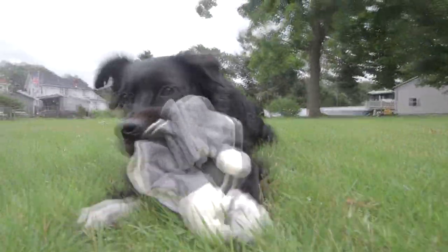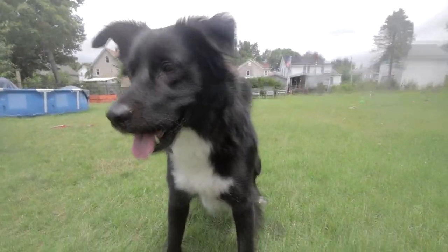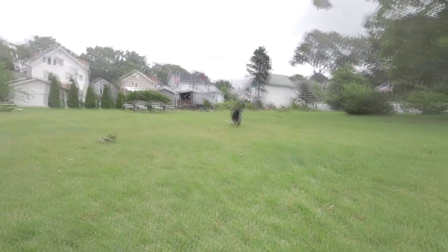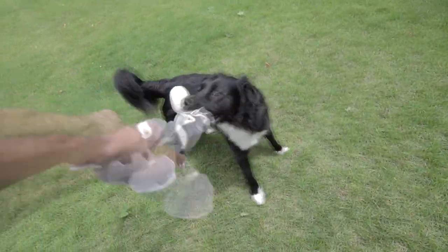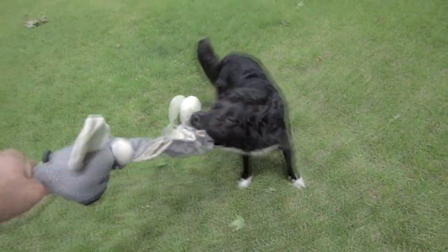Because of the crinkly paper, it's really fun to chomp all over. Also, it makes a pretty good fetch toy. But where it really excels is tugging. Since it's springy and cushiony, it's super fun to tug back and forth.